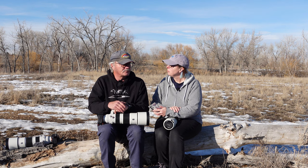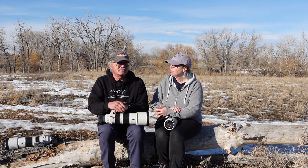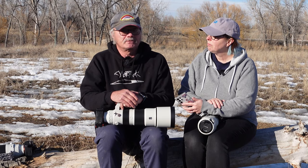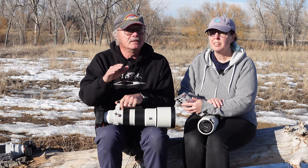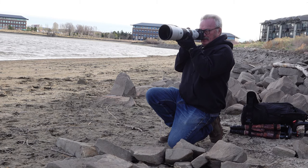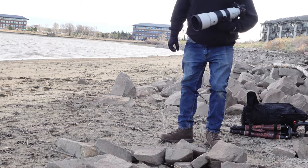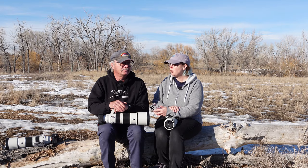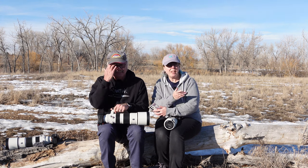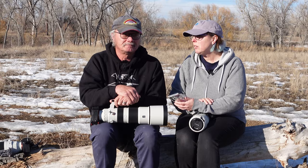One anecdote from my early days: I started out in astrophotography with film, and the saying there for beginners was one shot in sixty would be a keeper — not even great, just good enough to keep. So imagine how many you have to get before you get one that's just amazing — you're talking years of work. So if we've got a couple of years of experience and someone else has twenty, our images are just going to be different. That's just the way it is.